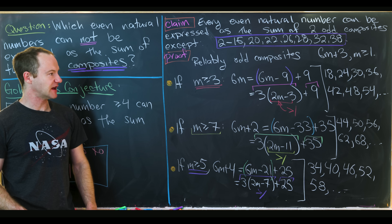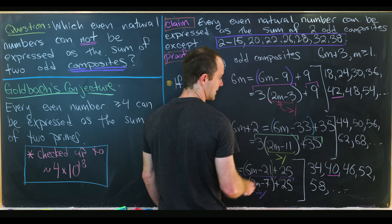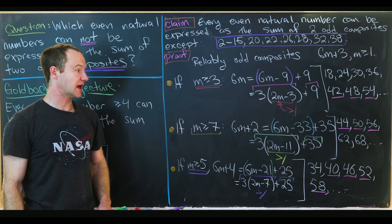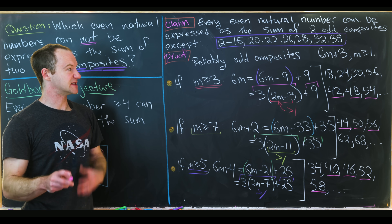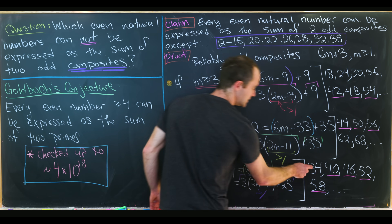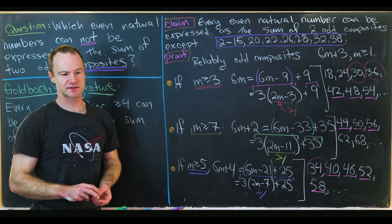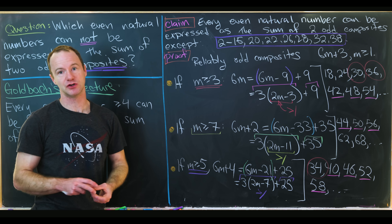Combining all three cases, every even number ≥ 40 is covered: 40 is covered by the 6m+4 case, 42 by 6m, 44 by 6m+2, 46 by 6m+4, and so on — all even numbers from 40 onward can be written as the sum of two odd composites. The special cases only occur at numbers 38 and below. We can then remove from the exception list all numbers like 34, 36, 30, and so on that are handled by our three cases, leaving exactly the purple-box list, which can be verified by exhaustion.